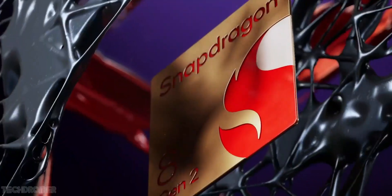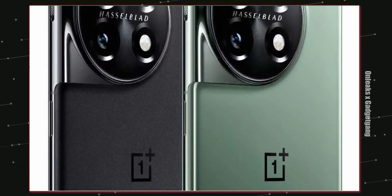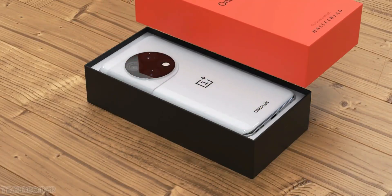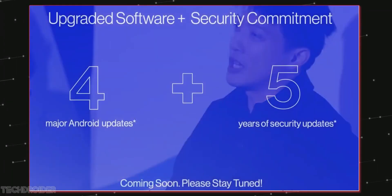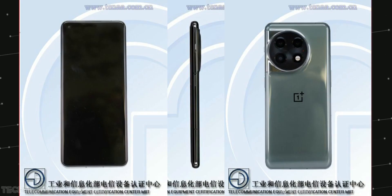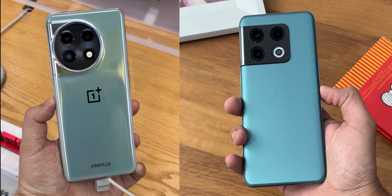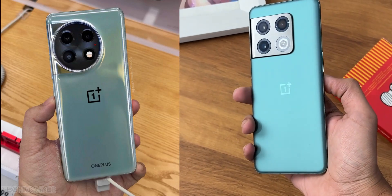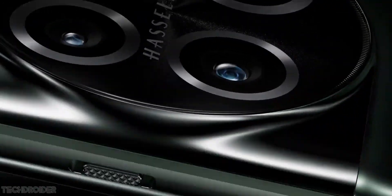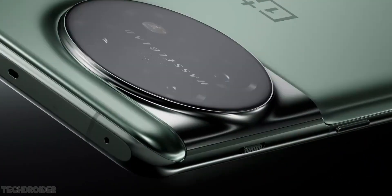The icing on the cake is 5 years of security patches and 4 years of OS updates, which confirms the OnePlus 11 is going to get up to OS 17 as well. Summing up: a very powerful device with decent cameras, fast charging, a 5000mAh battery, and a high 1440p display — something you won't find in the Samsung S23 Plus or even any iPhone 14 series.